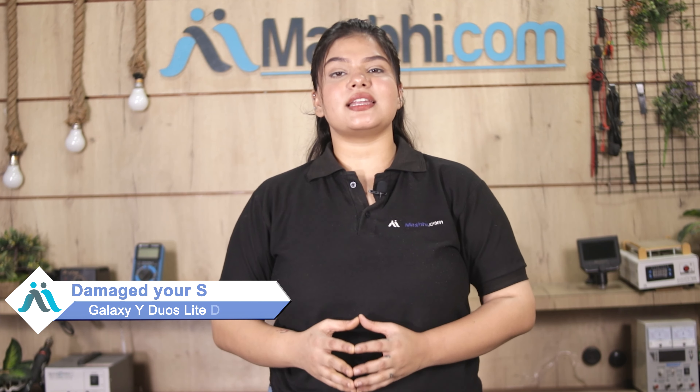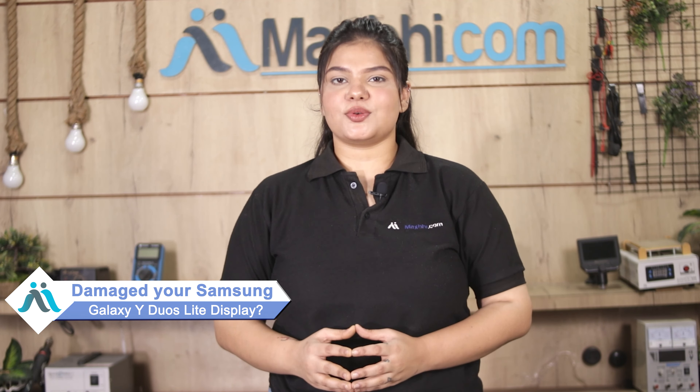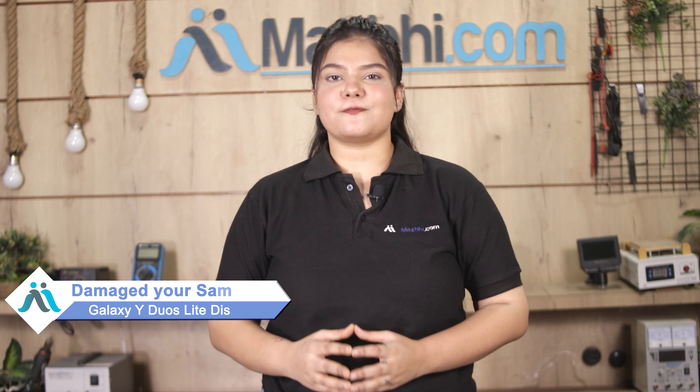Hi friends, this is Lucky from MaxP.com. Friends, the Samsung Galaxy Y-Duo's display is damaged and you're worried about the higher repair cost of your phone?